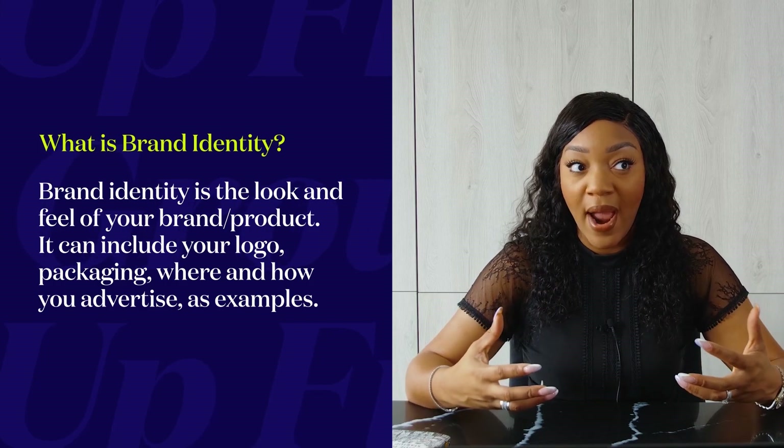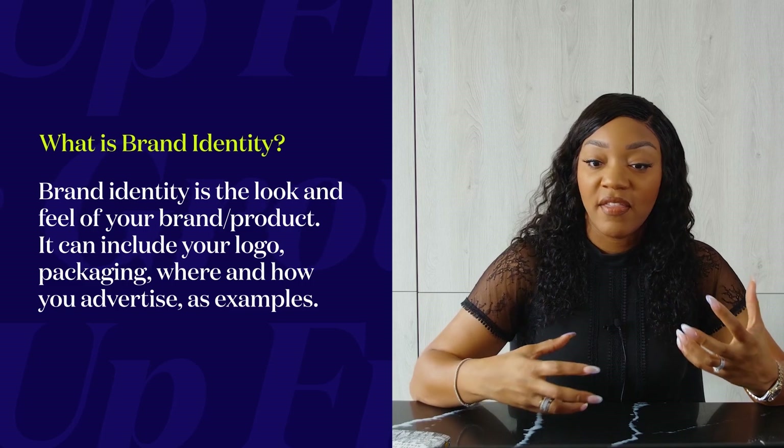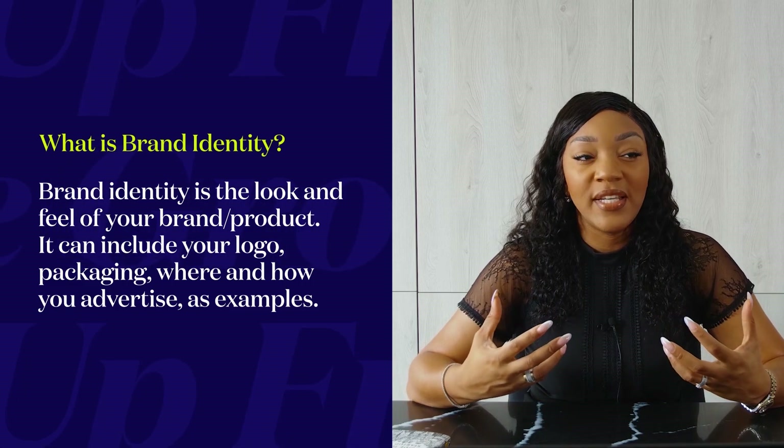I'm building a skincare brand, so I needed to think about how I would create that brand identity — what did I want it to look like, who did I want it to appeal to. Earlier on, I talked about the trademarking process, and I'm pleased to say our trademark went through, so I can now formally announce the name of the brand.